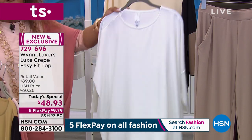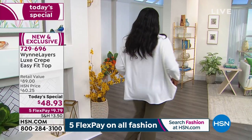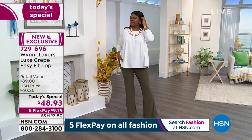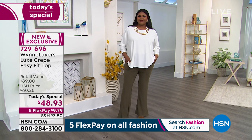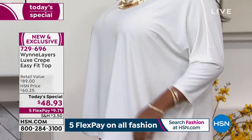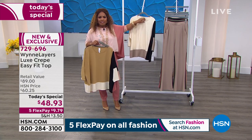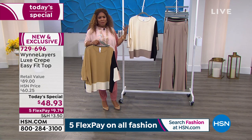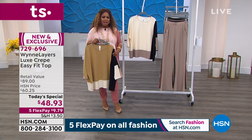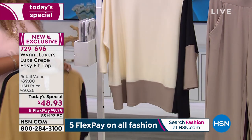Tiana is wearing it back to the fern wide leg pant. The necklace and earrings Tiana is wearing are all part of the Marla Wynn collection — I love it because it's one-stop shopping. These are capsule collections, so from the comfort of your home with a 30-day money-back guarantee and the flex pay, you really are able to receive the most beautiful garments. This particular today's special fabric is really soft — let me show you how stretchy it is.